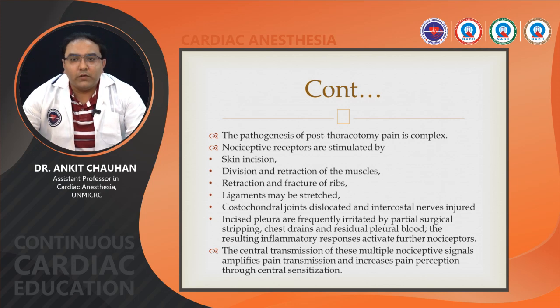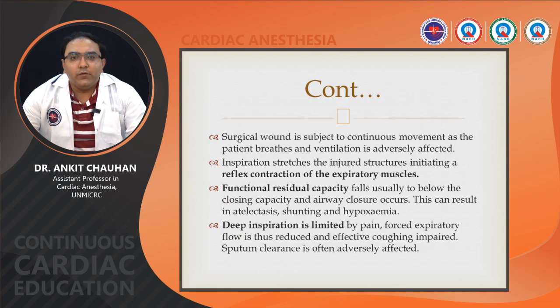The central transmission of multiple nociceptive signals amplifies pain transmission and increases pain perception through central sensitization. The surgical wound is subject to continued movement as the patient breathes and ventilation is adversely affected. Inspiration stretches the injured structures, initiating reflex contraction of the expiratory muscles. Normally expiration is passive, but post-thoracotomy, this stretching causes expiration to become active. Functional residual capacity falls below closing capacity, airway closure occurs, resulting in atelectasis, shunting, hypoxia, retention of secretions, and pneumonia. Deep inspiration is limited by pain, forced expiratory flow is reduced, effective coughing is impaired, and sputum clearance is adversely affected.